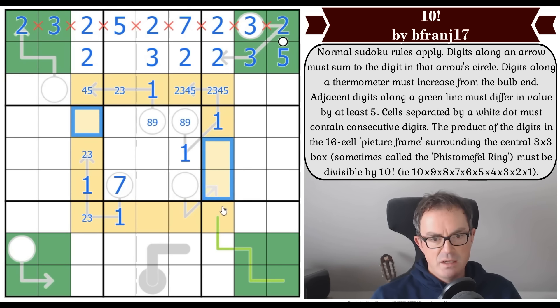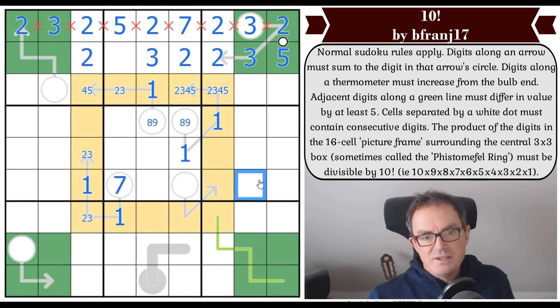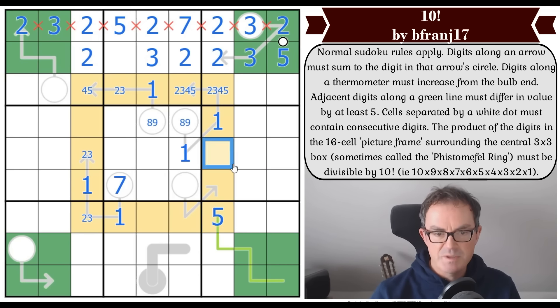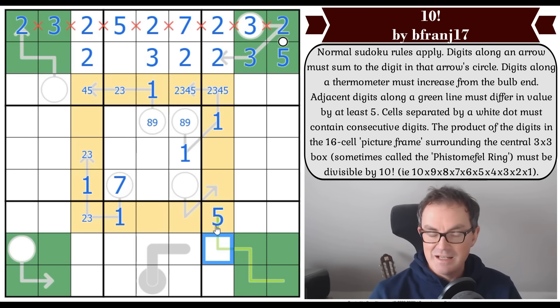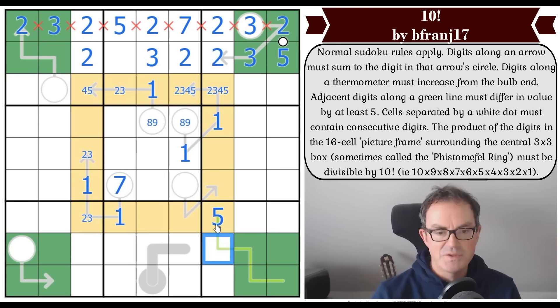A five can never live on a German whispers line, because the adjacent digit has to be at least five different from five. If we go up we get to ten; if we go down we get to zero — and anything greater leads to negative numbers or double-digit numbers. So that cell on the whisper is definitely not five. The other five must be elsewhere in the ring.